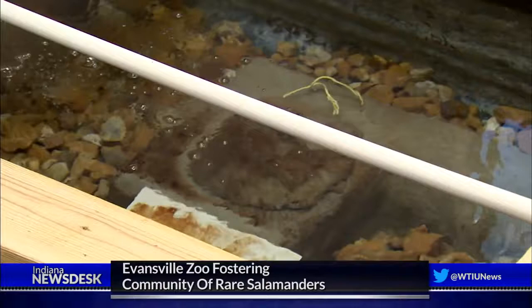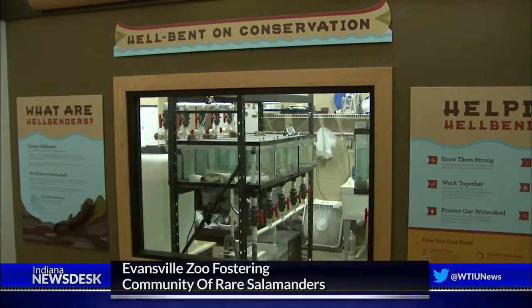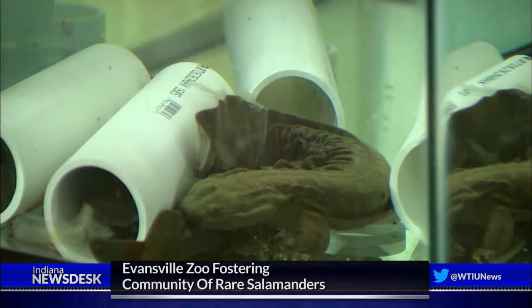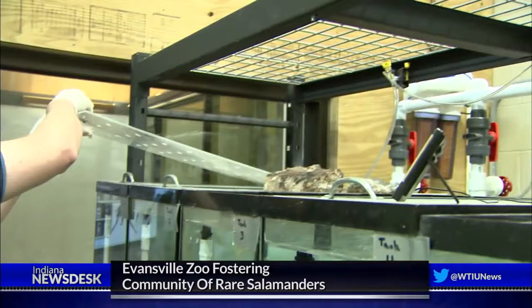The hope is captive eastern hellbenders will breed and lay eggs in the stream. If they do, that would be a first for the species, which is North America's largest salamander. Their numbers are shrinking in the wild. Dams and human habitats are segmenting their populations, making it so males and females can't meet each other.